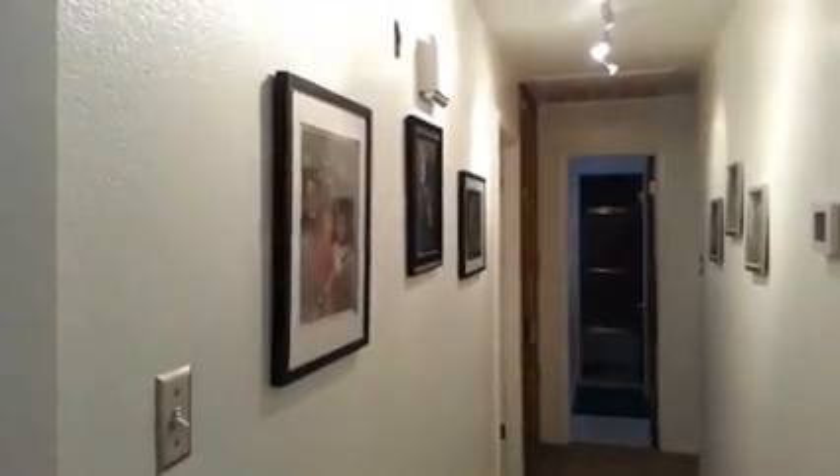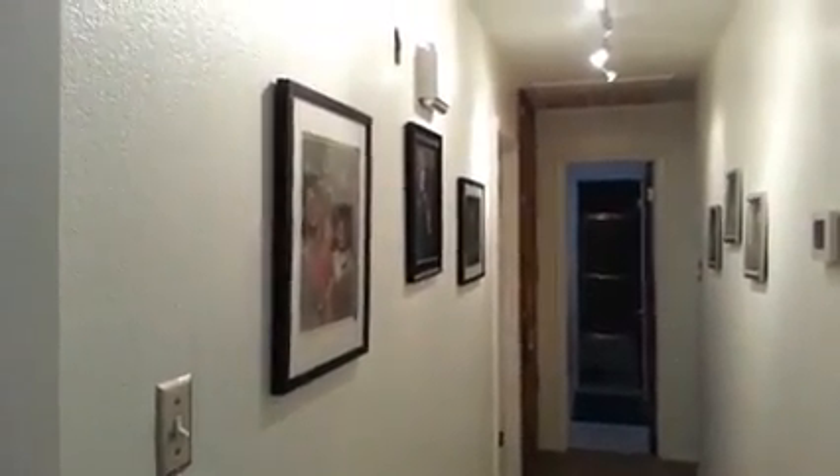Good morning, Midland, Texas. It's about 7:25 in the morning on March 8th and I want to show you something.